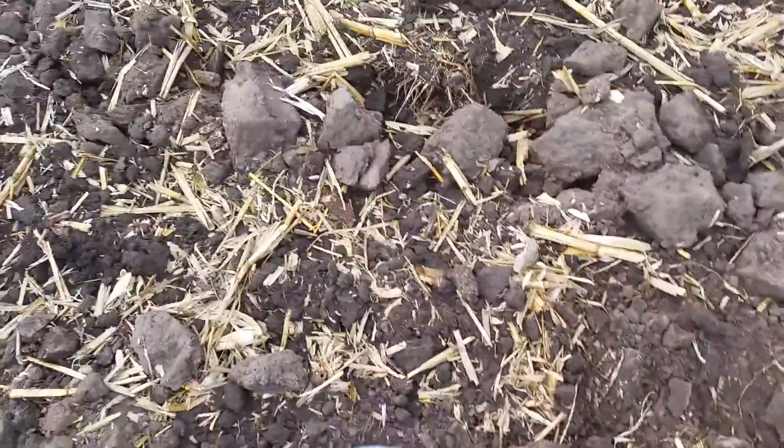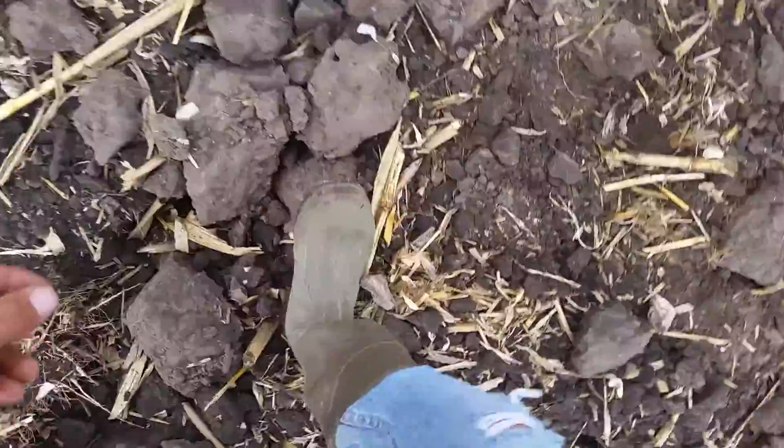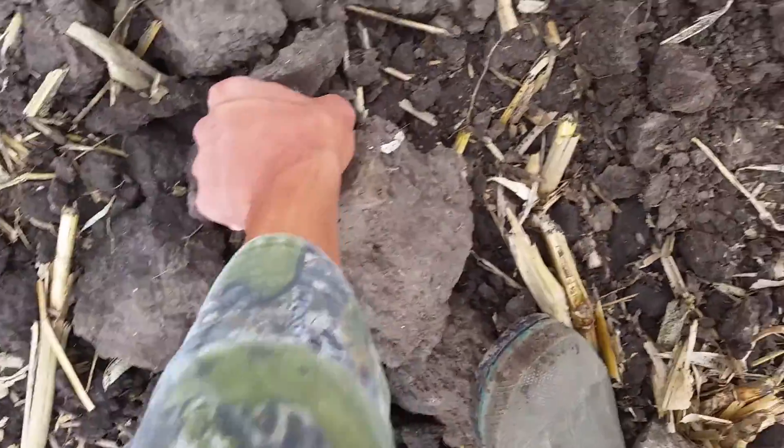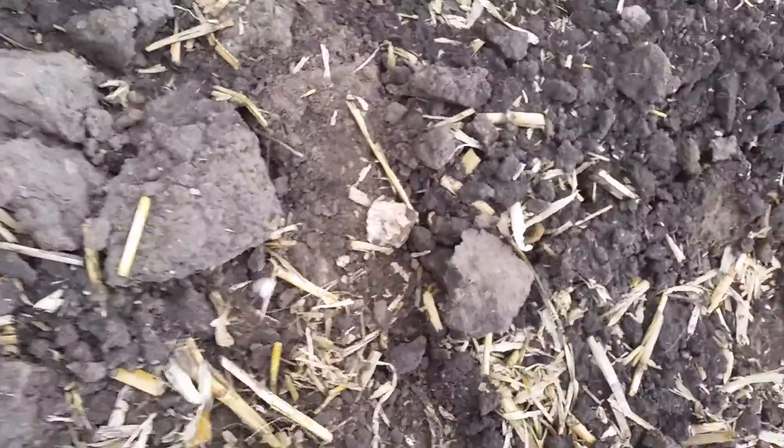I'm going to walk around in this Indian camp, trying to find the Sparrowhead today. You can see there's flint everywhere, all over. It needs rain big time though.